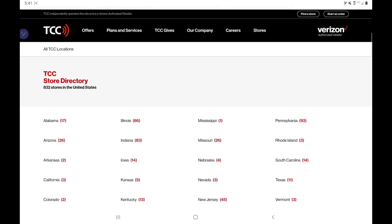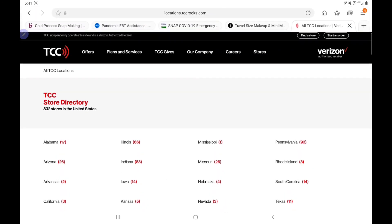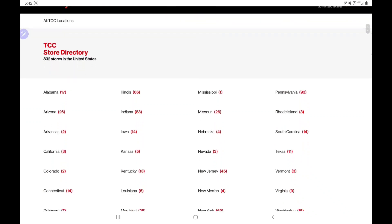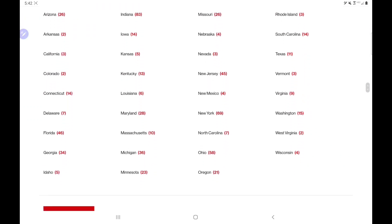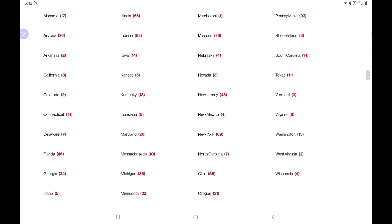The website is locations dot tcc rocks dot com. It's going to take you to this page. This is a company that's an authorized retailer of Verizon, as you can see in the corner — that's not really important, but just so you won't think you came to the wrong place. What's important is right here: it tells you there are 832 stores in the United States.